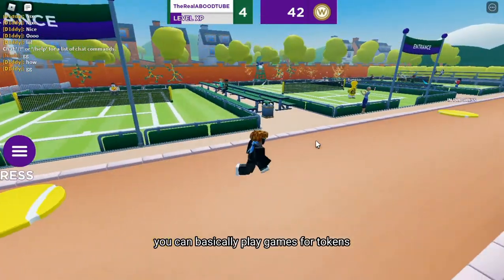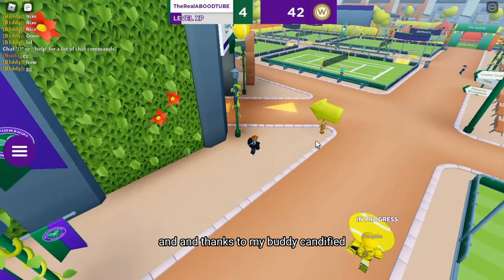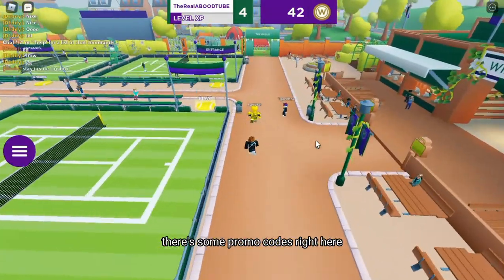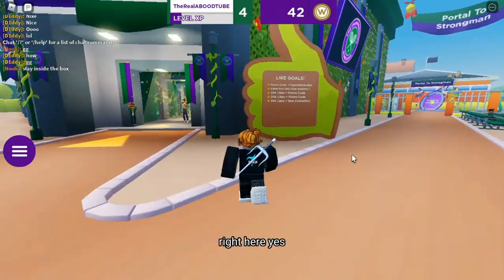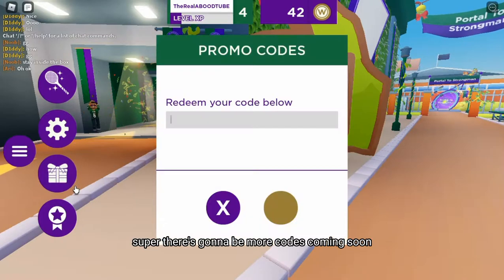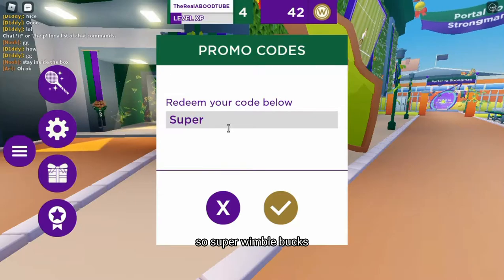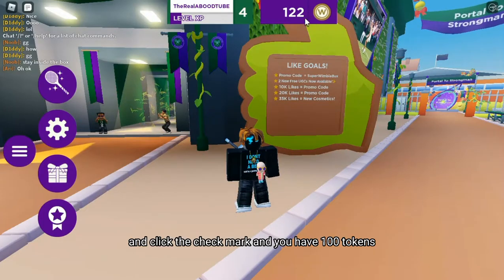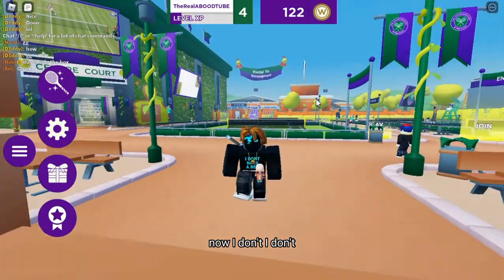You can basically play games to earn tokens so you can get the items. Thanks to my buddy, I just realized there are some promo codes right here. There's gonna be more codes coming soon, but if you type 'super wimble bucks' it's going to give you 100 tokens. Type it in and click the check mark and you'll have 100 tokens.